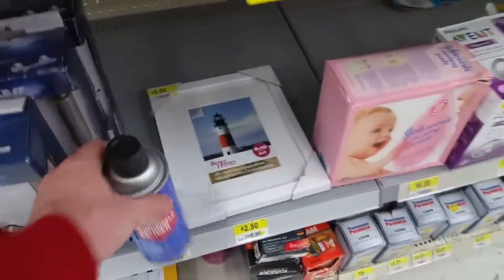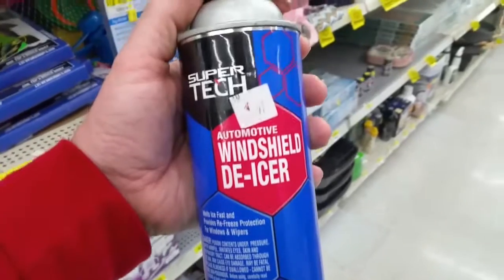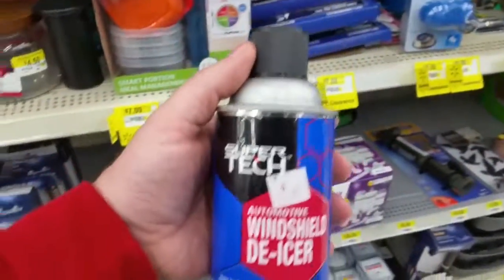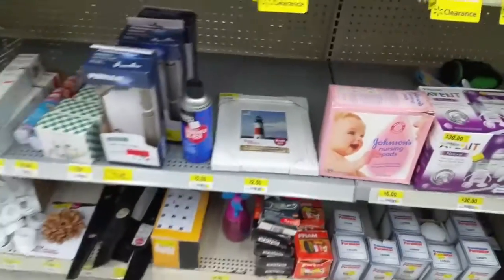Really? So we're in the tropics right now, where it never snowed in the history of this freaking place. And they've got windshield de-icer! No wonder it's on clearance.